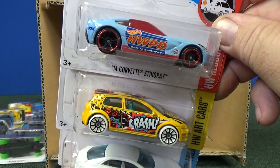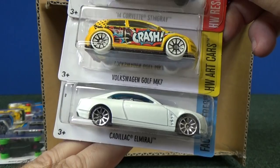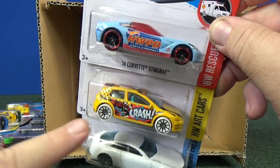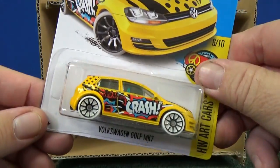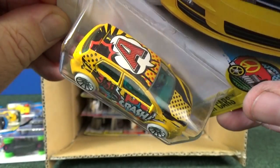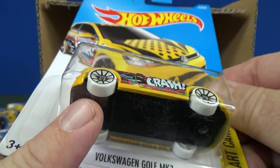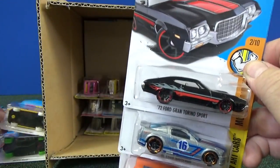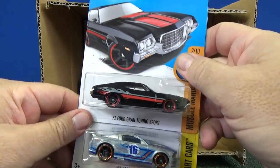Here you have the 14 Corvette Stingray and Volkswagen Golf MK7. Cadillac El Mirage — the interesting thing about this one is I think this is the first time it's in the basics, because it was in the car culture line. Volkswagen Golf MK7 — so now it's an art car in the basics. If you didn't get that one for car culture, or if you wanted one with plastic tires, now you have a sample with plastic tires. But the car culture tires were very nice — they looked like regular wheels.